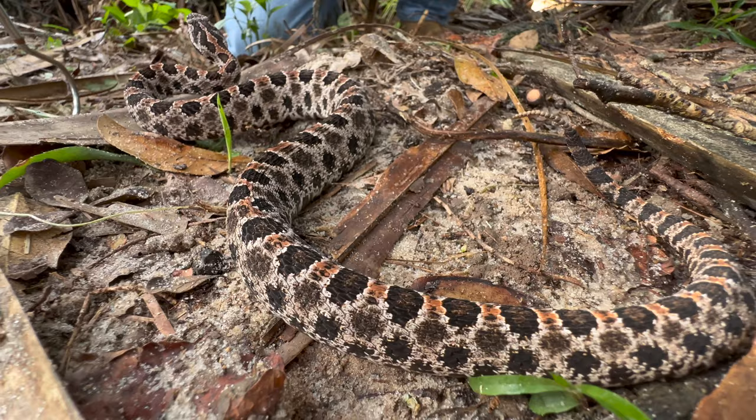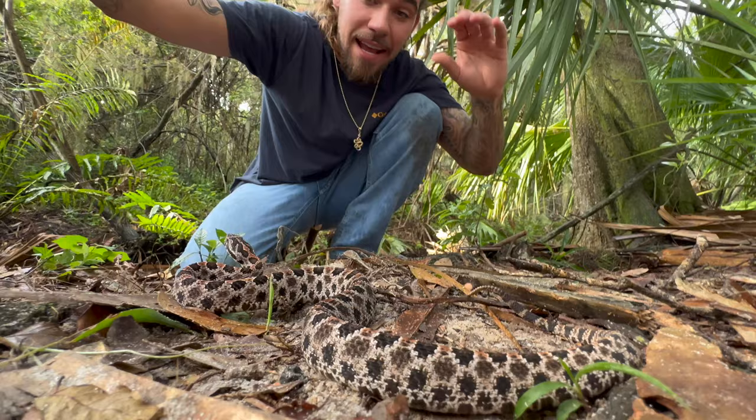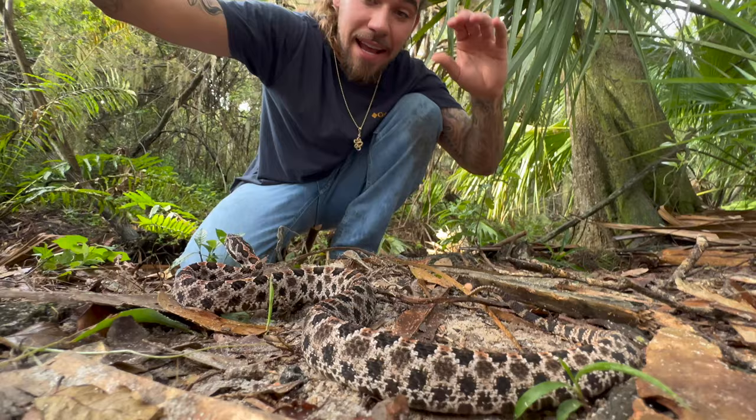This is another snake with hemotoxic venom. There have been no recorded deaths in Florida, but it is still a very dangerous snake to get bitten by. This snake's venom is going to attack the blood cells in your body and erode the flesh on whatever location the snake has bitten you.